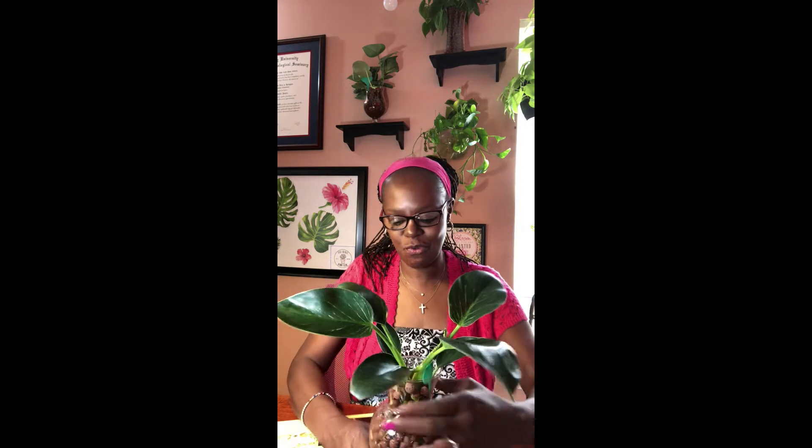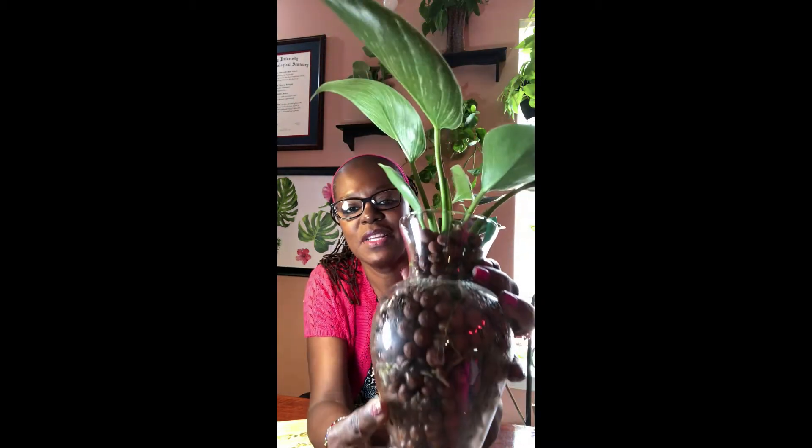Let's get started. The first one I want to feature is my Philodendron Birkin. I love this little guy — it's been healthy and thriving in LECA for about three weeks. No yellow leaves, I actually have some new growth coming in with a leaf that's unfurling, and I have nice healthy water roots coming in. I'm going to zoom in so you guys can see that.